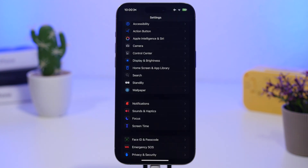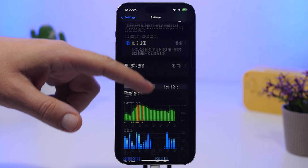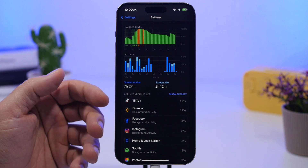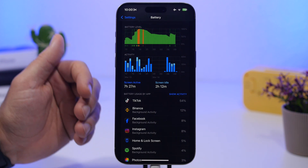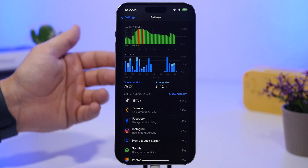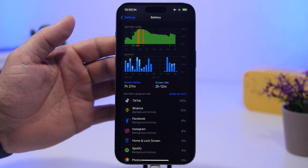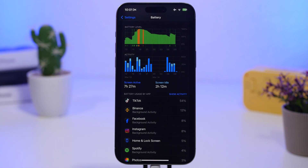The same goes for apps — don't keep apps that are draining your battery. To check, go to Settings, then Battery, and you'll see a list of apps and how much battery they've used. If you see apps you've barely used appearing at the top of the list, it's time to remove them. There are apps that are poorly coded and will drain battery and even heat up your iPhone, so remove the ones that aren't good for your battery.